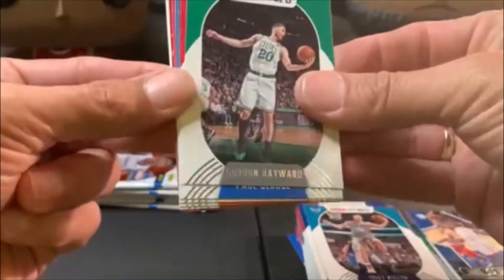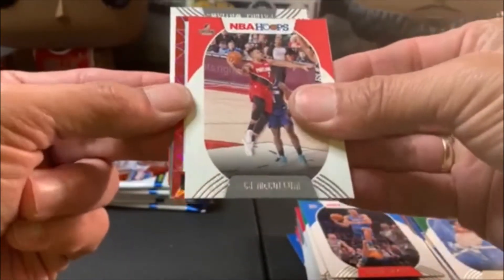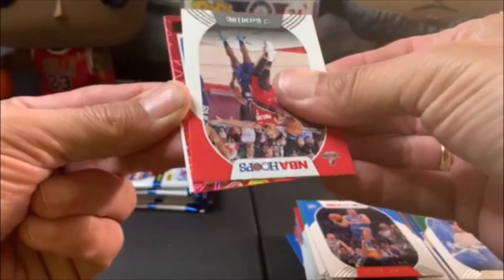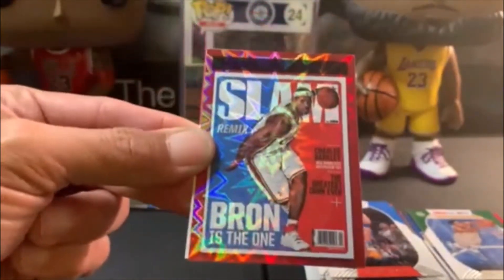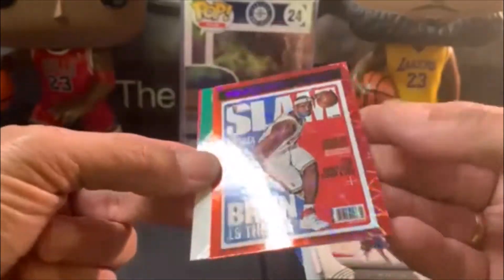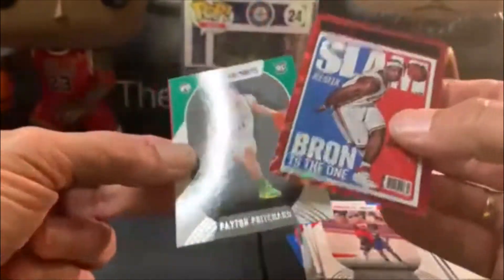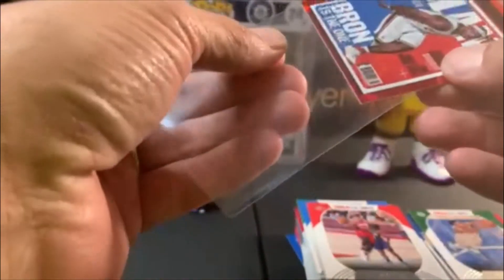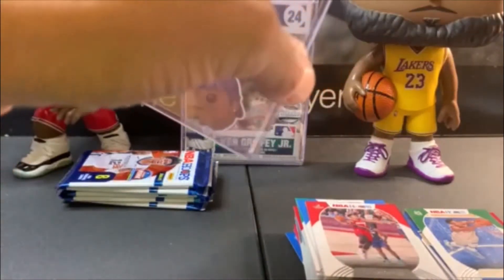Next pack — Gordon Hayward, Paul George, Giannis, Basely, McCollum. We got an insert, could be a Slam — be a good one, come on. It is an explosion... I think it is a Slam. Oh, now that's pretty sweet right there! We got an explosion LeBron Slam — that is awesome! We got Peyton Pritchard and Patrick Williams. We're gonna go ahead and sleeve that up right now — that is a pretty sweet-looking card.